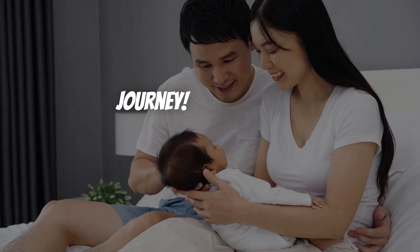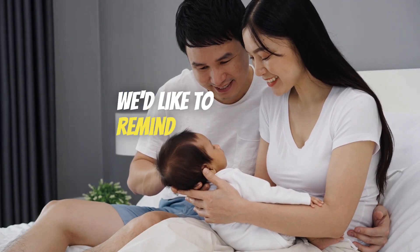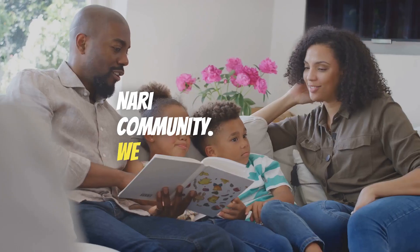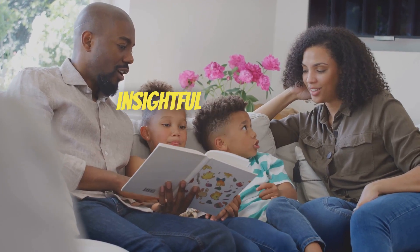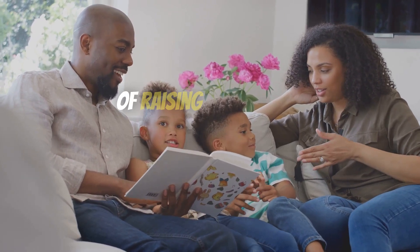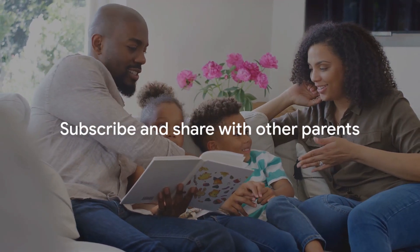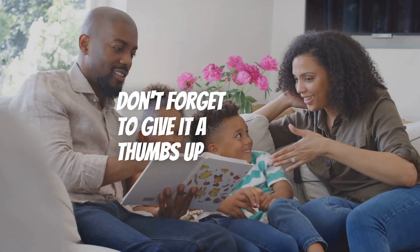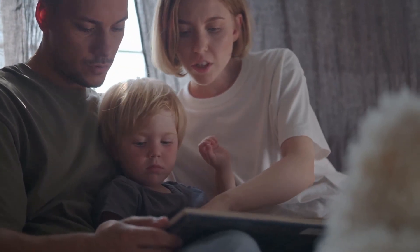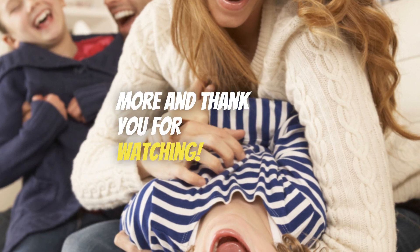Good luck on your sleep training journey. Before we wrap up, we'd like to remind you to hit the subscribe button and join our Aware Nari community. We are dedicated to providing you with insightful content on parenting, helping you navigate the complexities of raising children in today's world. If you found this video helpful, don't forget to give it a thumbs up and share it with other parents who might benefit from these sleep training methods. We appreciate your support. Stay tuned for more, and thank you for watching.